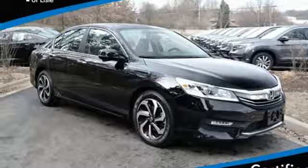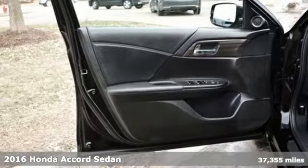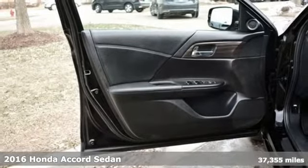It's a 2016 Honda Accord sedan. Honda's created some of the most admired vehicles on the planet.